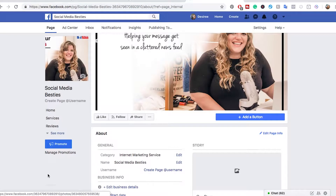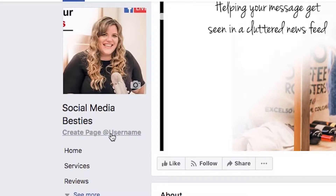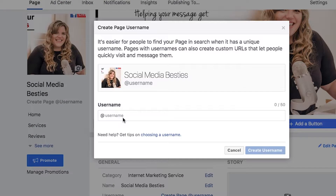Underneath your profile picture and the name of your page, you can hit 'create page username' and then you can go over here and put in what you want it to be.